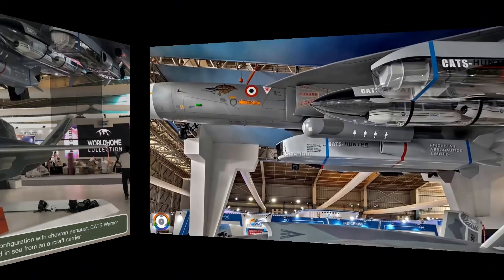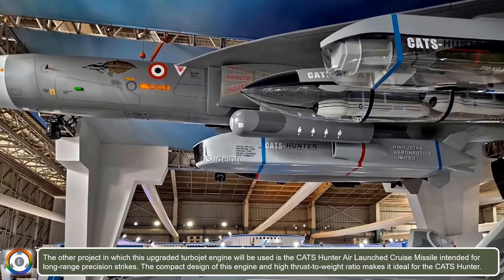The other project in which this upgraded turbojet engine will be used is the CATS Hunter air-launched cruise missile, which is intended for long-range precision strikes. The compact design of this engine and its high thrust-to-weight ratio makes it ideal for powering the CATS Hunter.